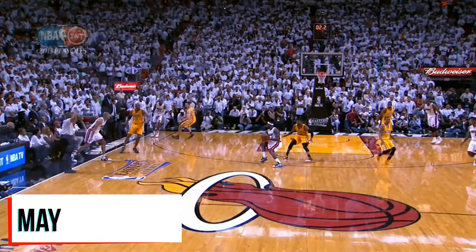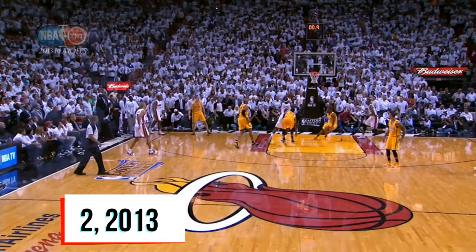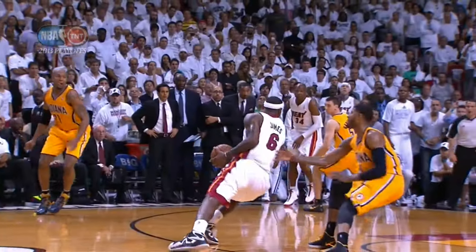The craziest coincidence is this was on May 22, 2013 — exactly 10 years ago in the Eastern Conference Finals. LeBron went for the same buzzer beater on May 22, 2023 against the Nuggets in this year's Western Conference Finals.